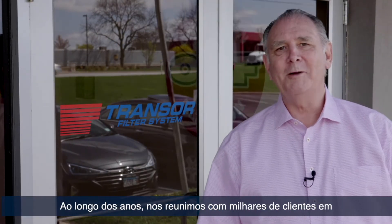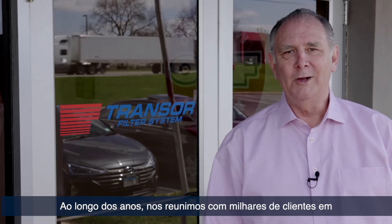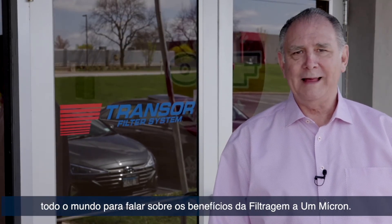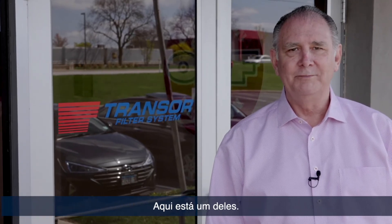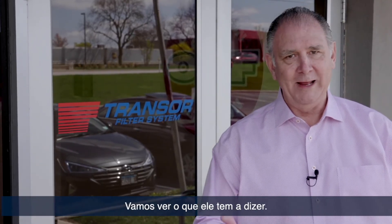Hi, I'm Riff Coggy and welcome to Transor Filter. You know, over the years we've probably met with thousands of customers throughout the world to discuss the benefits of 1 micron filtration. Here's one of them. Let's see what he has to say.